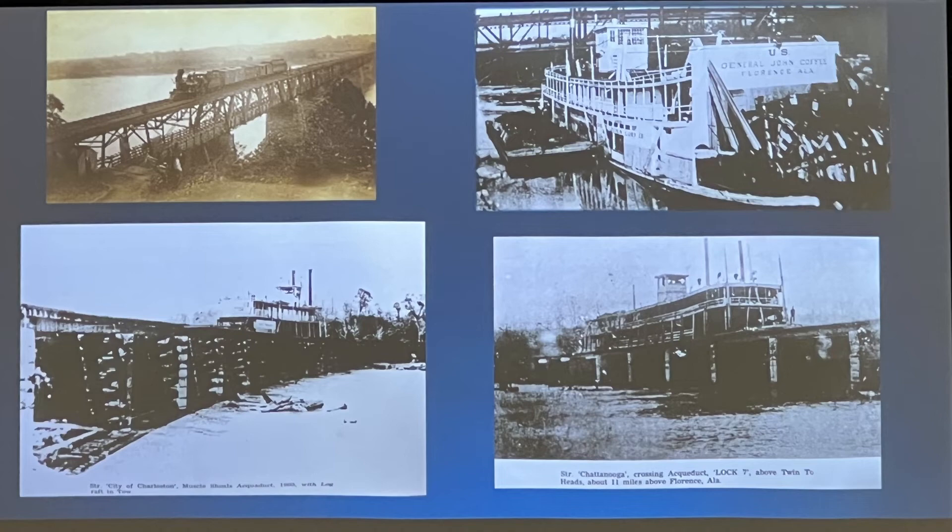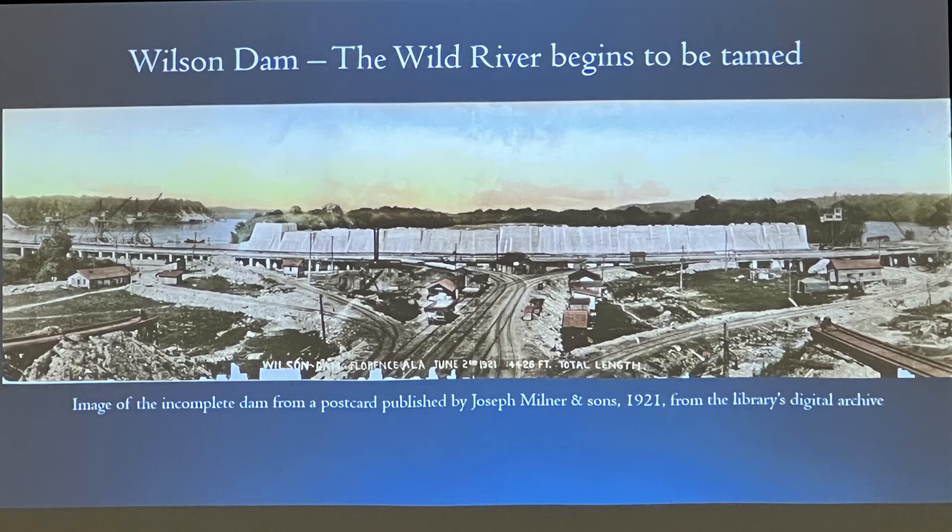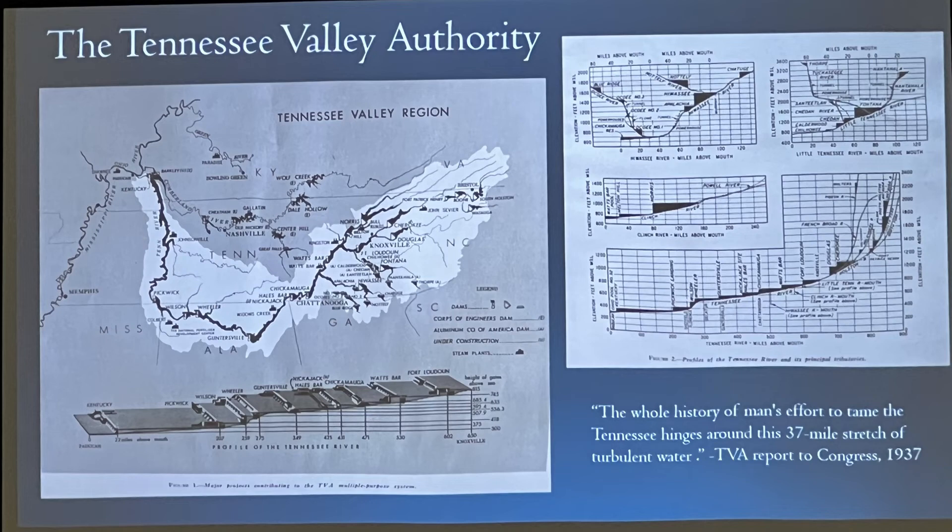With the approval in 1916 of a congressional appropriation for the production of hydroelectricity to make fertilizer at two nitrate plants at the Shoals, the construction of Wilson Dam began. This is a postcard from 1921 from the Library's Digital Archives showing Wilson Dam — a mammoth undertaking currently under construction. After the completion of the dam in 1926, the Big Muscle Shoals are all but inundated, and most of the Muscle Shoals canal with it.